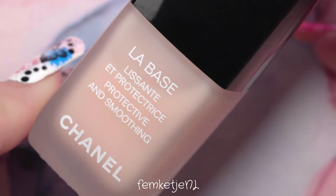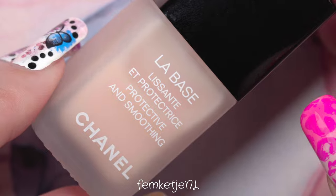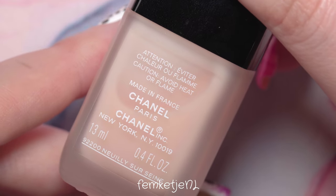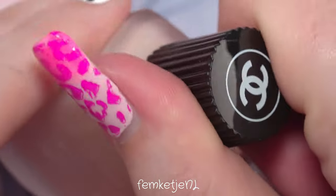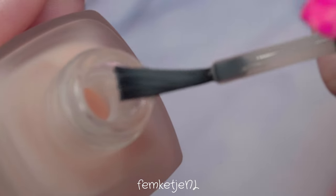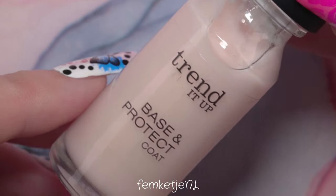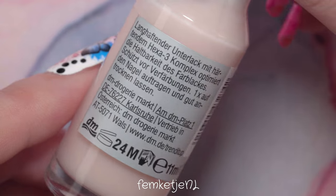Next up is another high-end, expensive splurge: the smoothing base coat by Chanel. It was also really expensive. I do like it, though I don't like it quite as much as the Dior one. It's decent but not spectacular — I'll definitely use it up. I originally bought it when I first tried Chanel nail polishes, thinking I'd just get the base and top coat too.